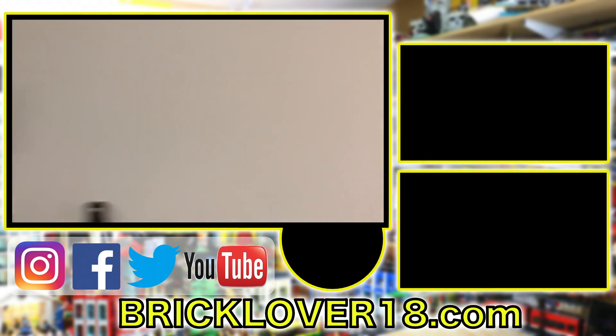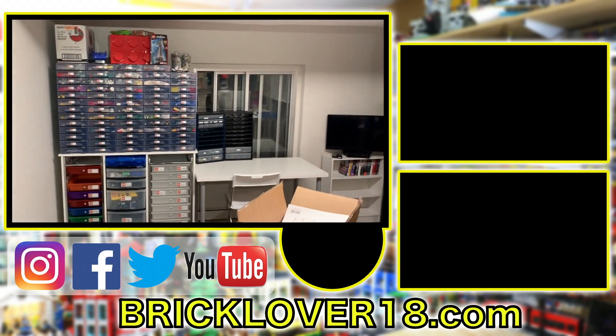Thanks everybody so much for watching. Hope you enjoy it — definitely subscribe so you don't miss out. Have a great day.